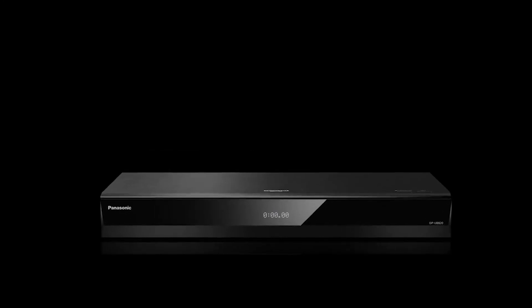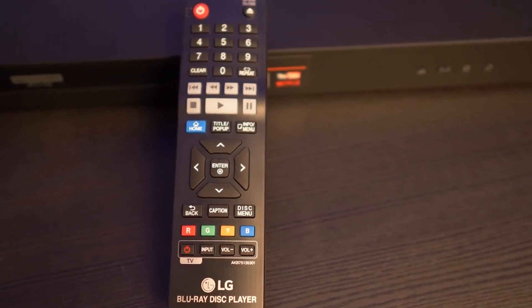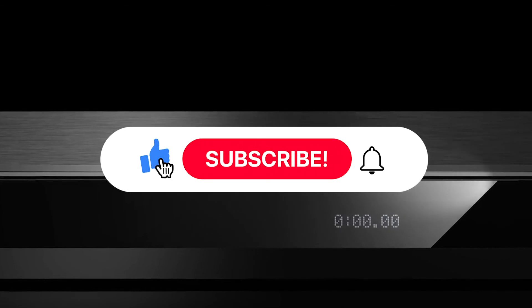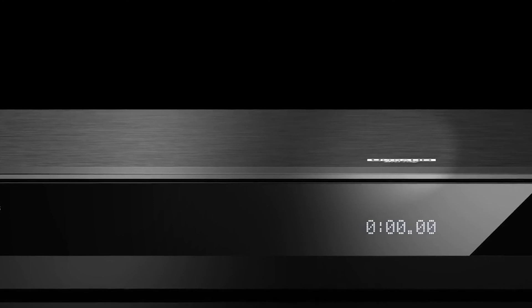Let us know in the comments which model works best for you and why. Thank you for watching — if you find this video helpful in any way, give a huge thumbs up and stay tuned for upcoming videos by subscribing to our channel. See you guys in the next one!